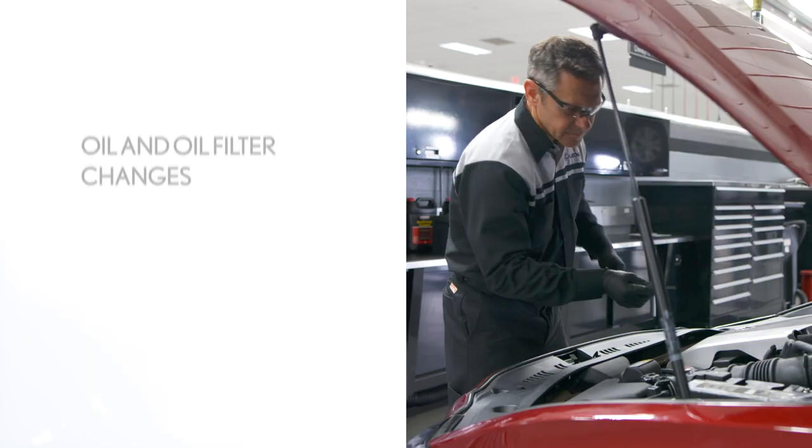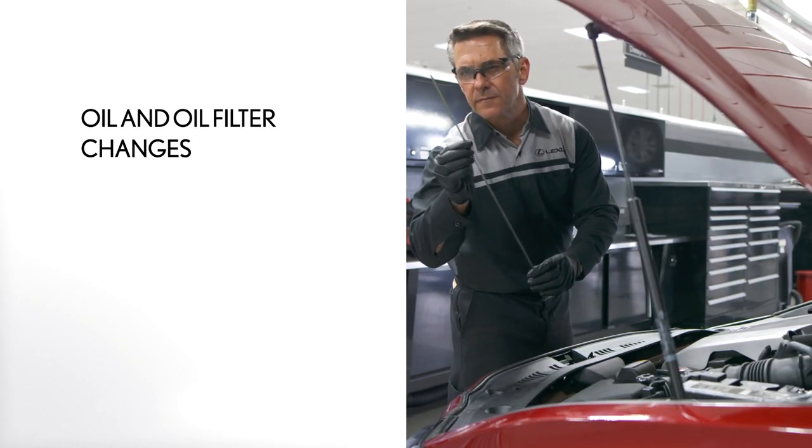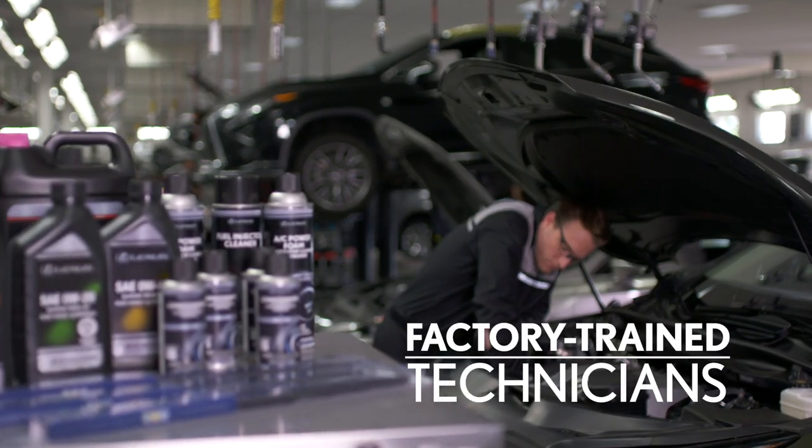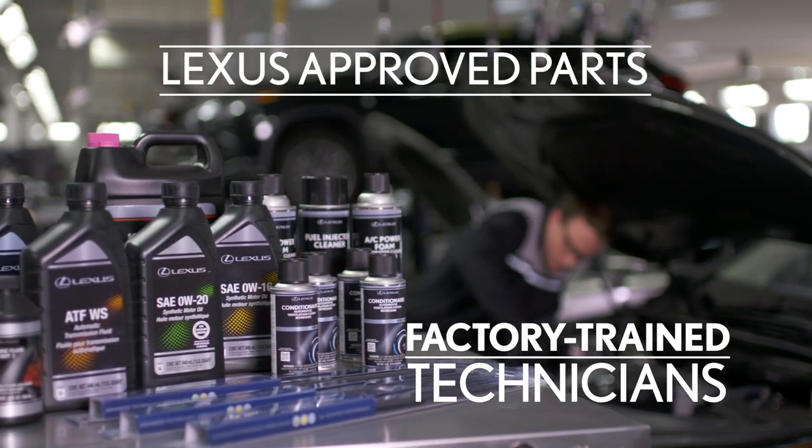All of our prepaid maintenance plans include oil and oil filter changes, multi-point inspections, and tire rotations, all performed by factory trained technicians using Lexus-approved parts.